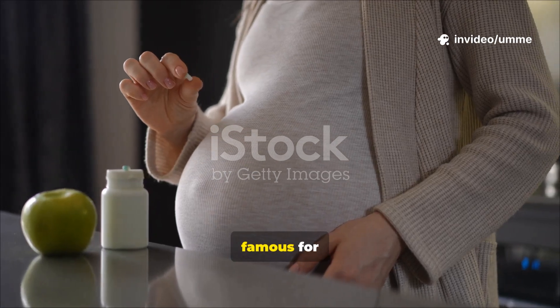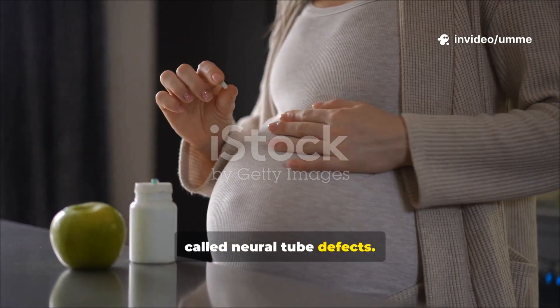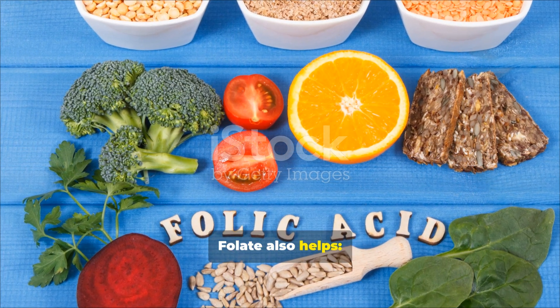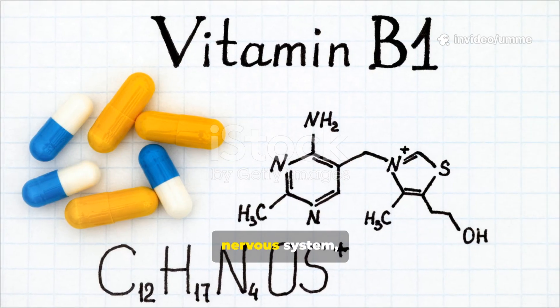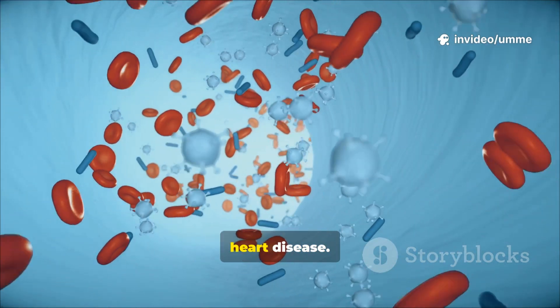Folic acid is most famous for preventing serious birth defects of the brain and spine called neural tube defects. But it's not only important for pregnant women. Folate also helps keep red blood cells healthy, preventing certain types of anemia, support your nervous system, and even lower homocysteine levels, which is linked to heart disease.